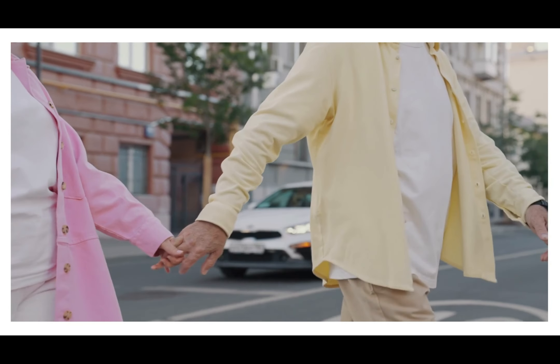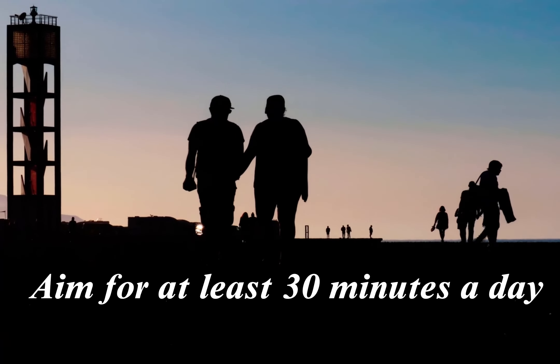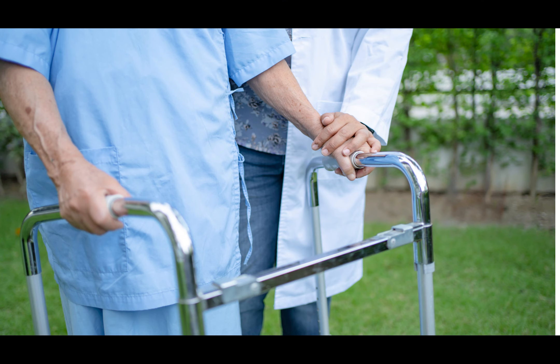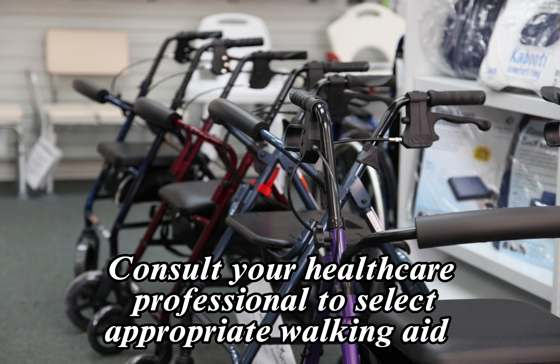Here are 10 of the best exercises for seniors. 1. Walking. Walking is a low-impact exercise that is ideal for seniors. It can improve cardiovascular health, strengthen bones, and reduce the risk of falls. Seniors should aim for at least 30 minutes of moderate-intensity walking per day, which can be broken down into shorter sessions throughout the day if needed.